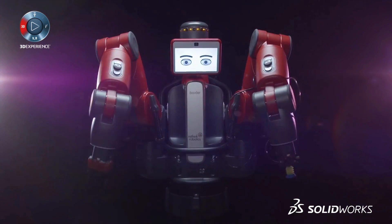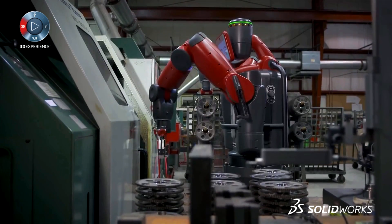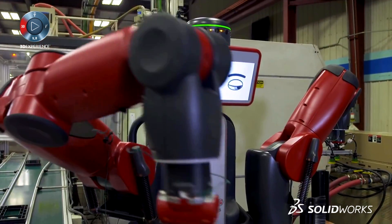SolidWorks has a long history of delivering innovative solutions to make developing products easier. By listening to our community's needs, we're able to deliver tools that are used in production at hundreds of thousands of companies, such as Rethink Robotics.